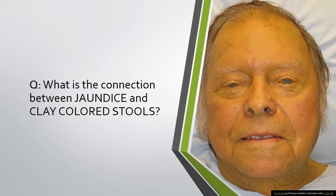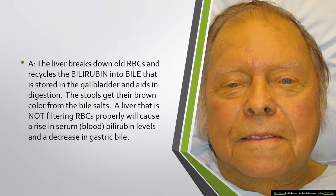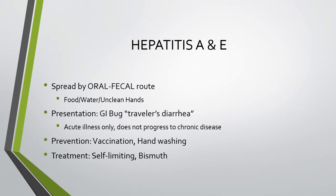A key concept: what is the connection between jaundice and clay-colored stools? The liver breaks down old red blood cells and recycles bilirubin into bile, which is stored in the gallbladder and aids in digestion. Stool gets its brown color from bile salts. A liver not filtering red blood cells properly causes a rise in serum bilirubin and a decrease in gastric bile. It is the bile that stains things brown, and excess bilirubin in the bloodstream that causes jaundice.